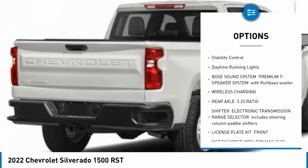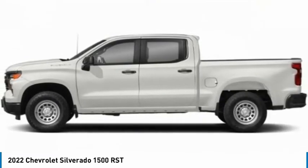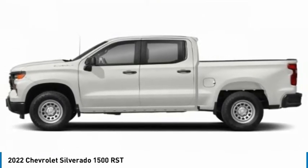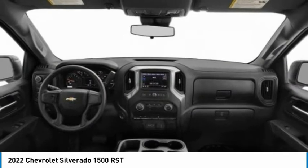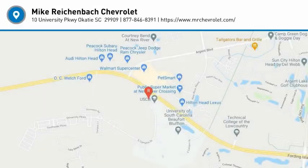Heated mirrors, aluminum wheels, remote engine start, traction control, stability control, daytime running lights. This isn't just a vehicle — it's an experience. So stop in for a test drive today.